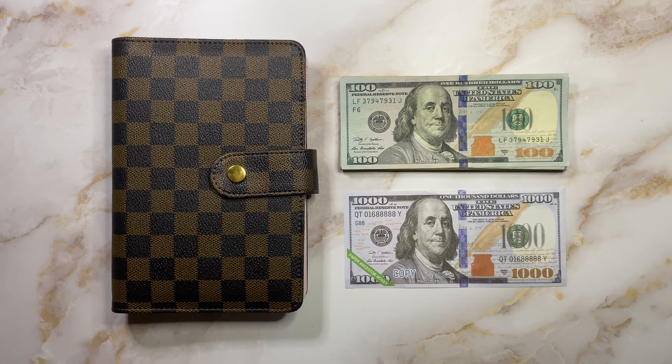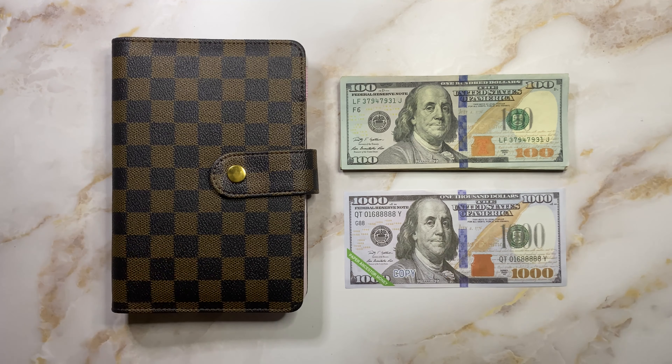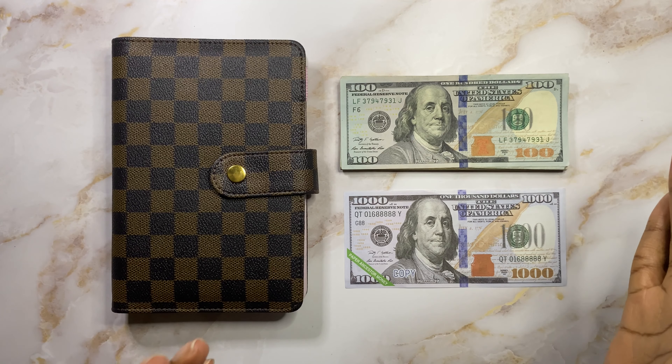What's up YouTube fam and welcome back to the channel. It's your girl Gabrielle, also known as Gabby, back with another cash stuffing video. Today is going to be an exciting one. We have some child tax credit money to stuff as well as our paycheck three. So I'm super excited to get into it.